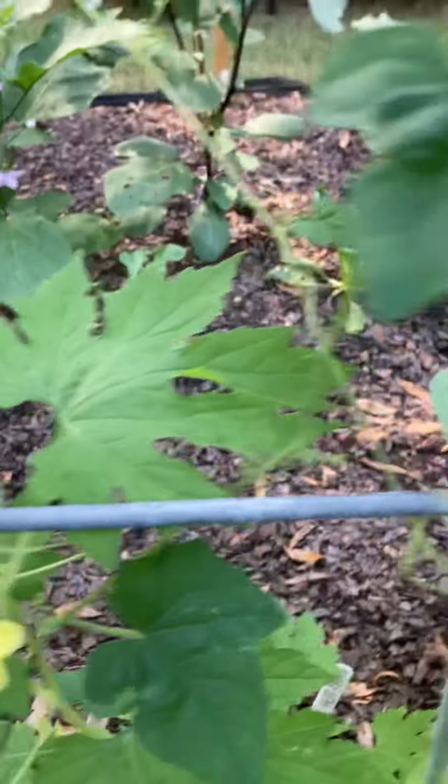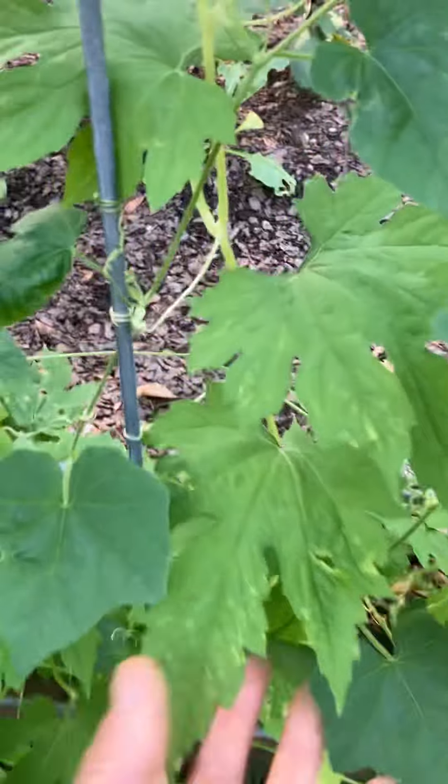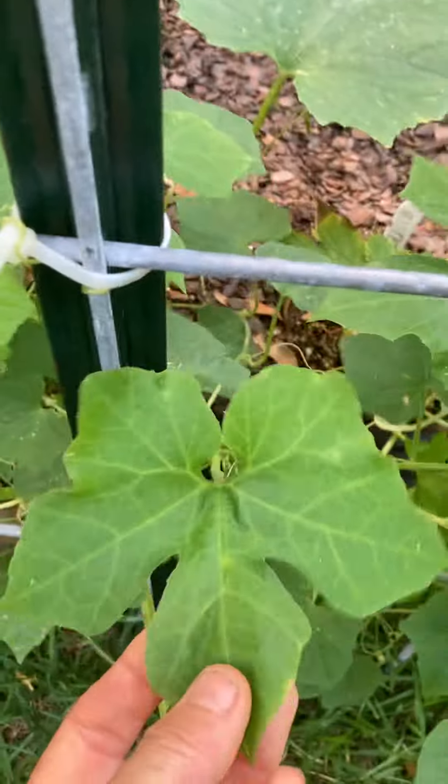Not sure what that flower is from — maybe the bitter melon. This is bitter melon vine. This is a snake bean vine.